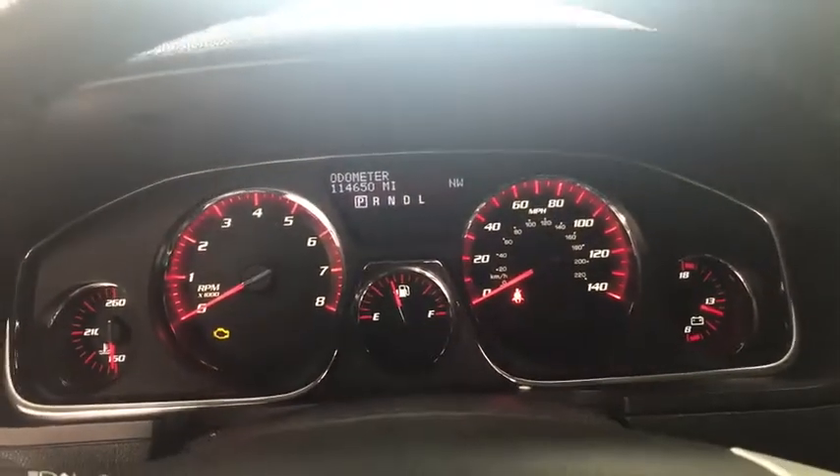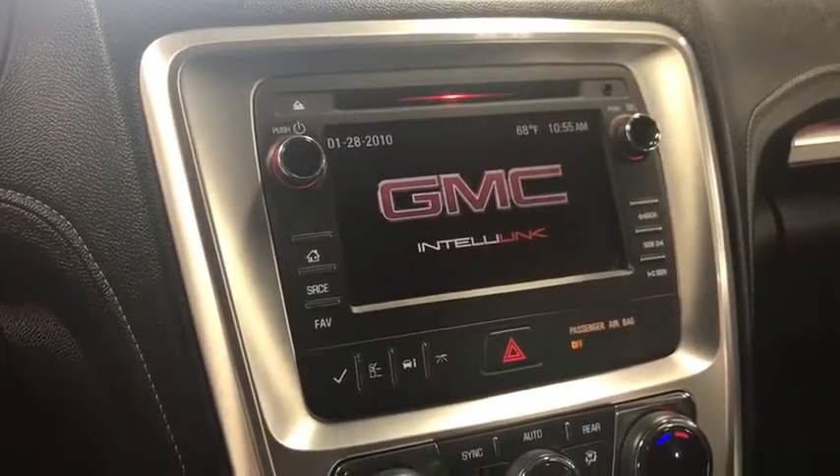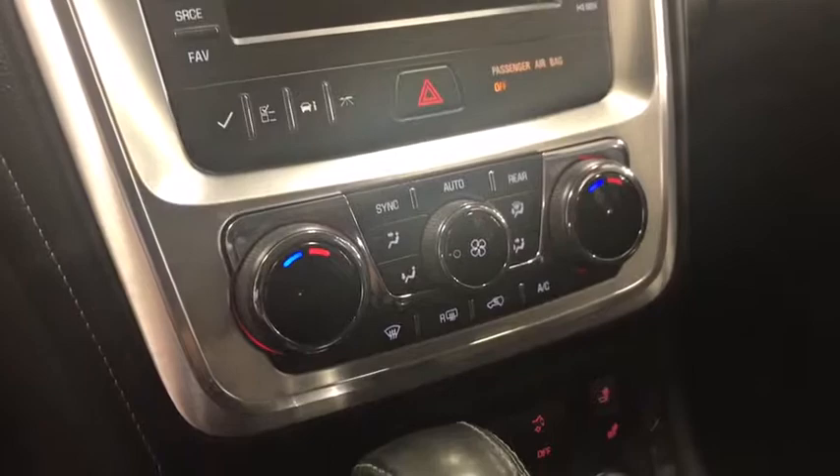Daytime running lights, leather seats, tachometer, rear wiper, heated passenger seat, power heated outside mirrors, privacy glass, front license plate bracket.